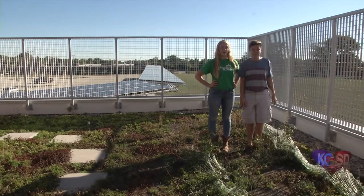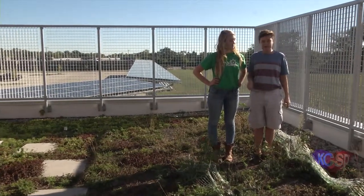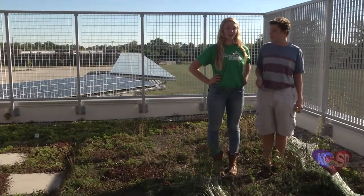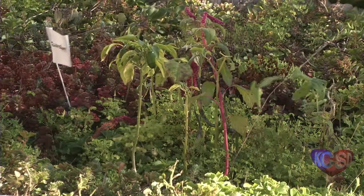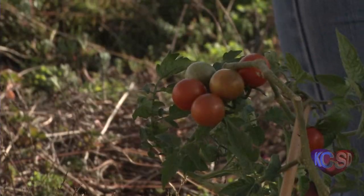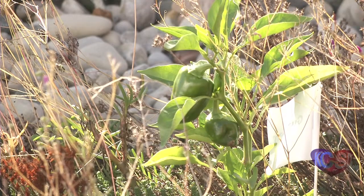We are standing on our school's green roof. There are many great benefits of having a green roof at our school. Some of the benefits include creating a better environment for plants and animals, and also reducing the building's runoff. Some of the plants that we have exhibited here are tomatoes, cucumbers, watermelons, and peppers. When it rains, the rain seeps through the plants and the soil, creating cleaner water and less water runoff for our building. As you can see, a green roof is a great addition to a school like ours.